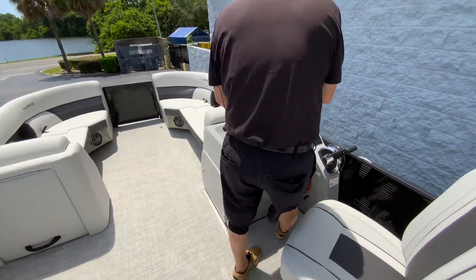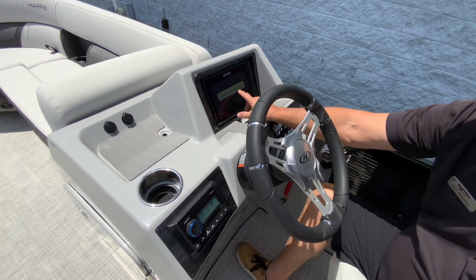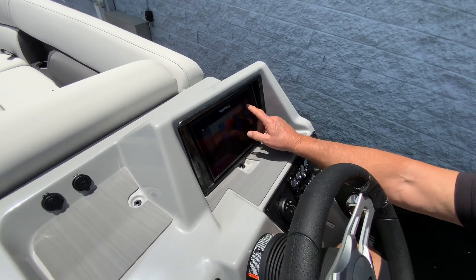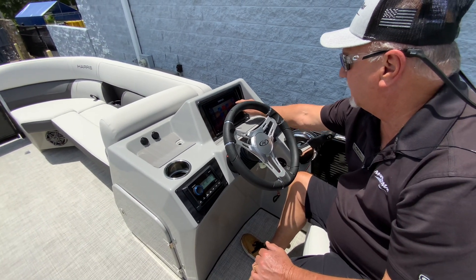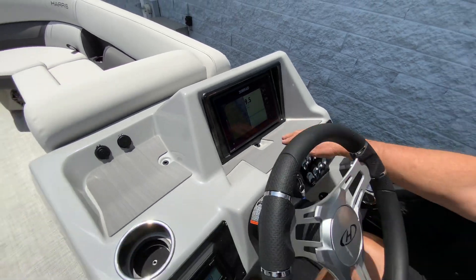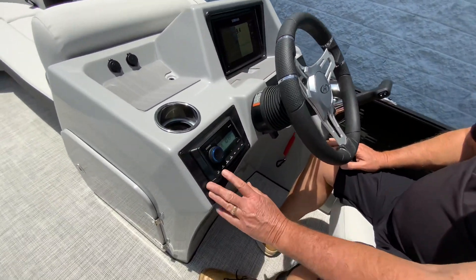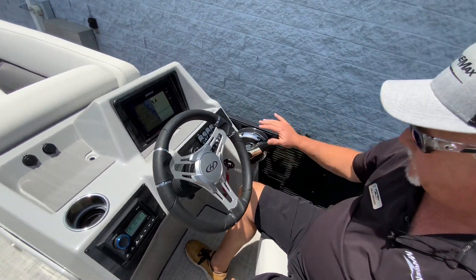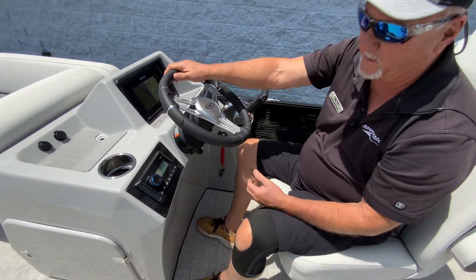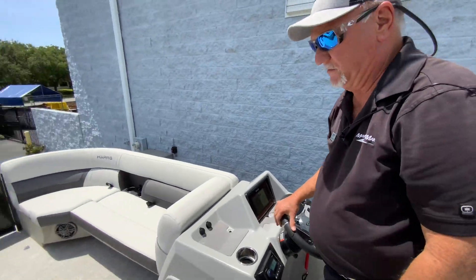Moving over here to the helm. You have your Simrad electronics with your GPS and fish finder. You can split the screen and also have all your motor functions on the other screen. And then also AM/FM Clarion stereo with Bluetooth. All your switches and gauges here, your shifter, tilt wheel — so you can get adjusted to whatever you like. Then also more USB ports and a 12-volt power outlet right there, so you can sit your phone down right there and charge it.